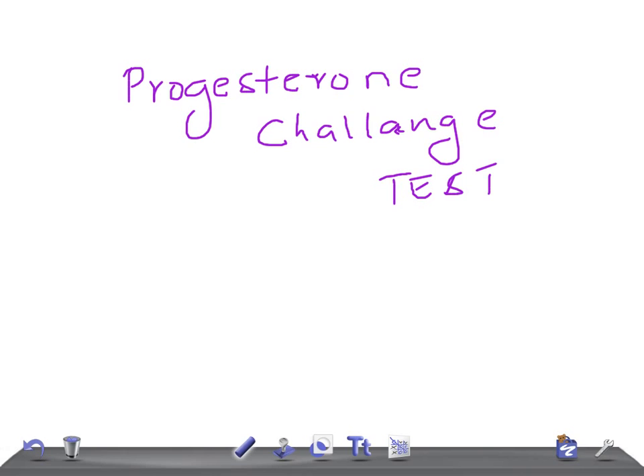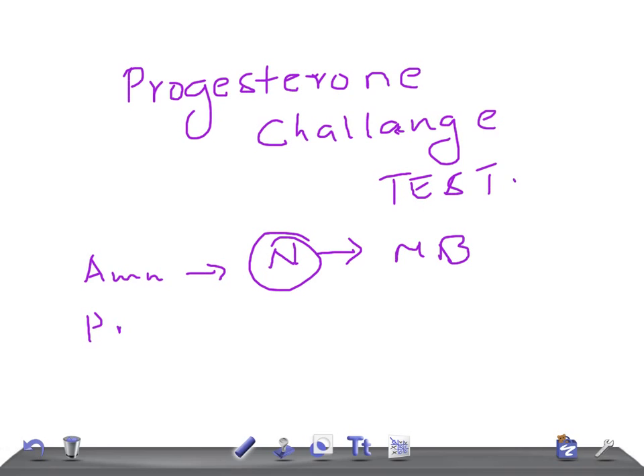To understand this, I'd like to brief you on secondary amenorrhea and primary amenorrhea. Amenorrhea is simply the absence of menstrual bleeding. Primary amenorrhea means there has never been any menstrual bleeding in her life — she has never had any menstrual period at all.